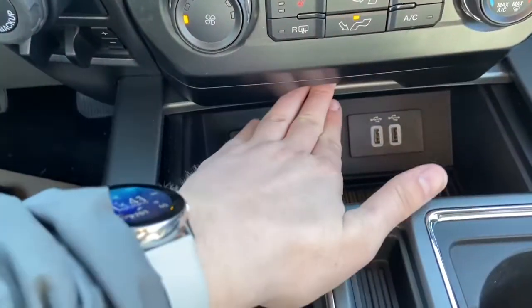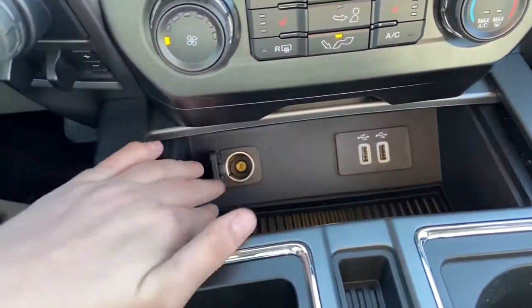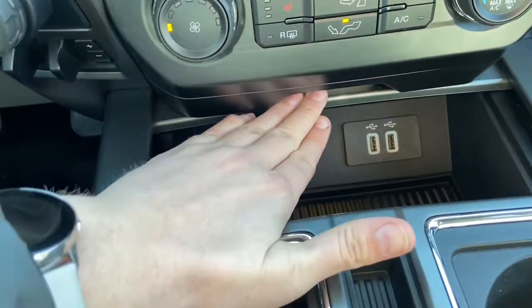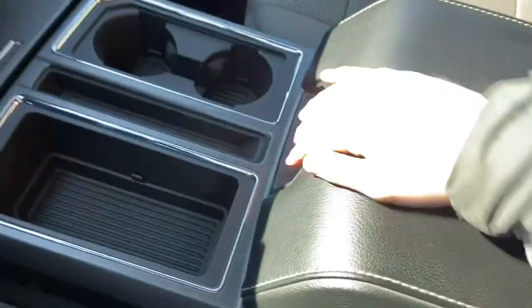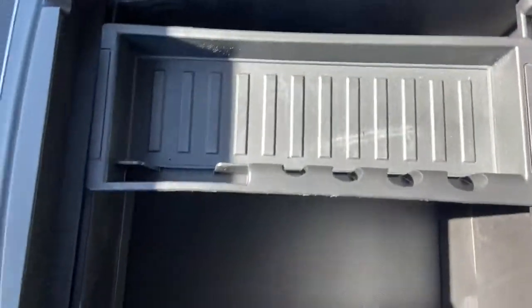Inside of this sliding console here you have two USB plug-ins and a 12-volt outlet. Coming back we have some storage here with two cupholders, a center console, and tons of storage space in there.